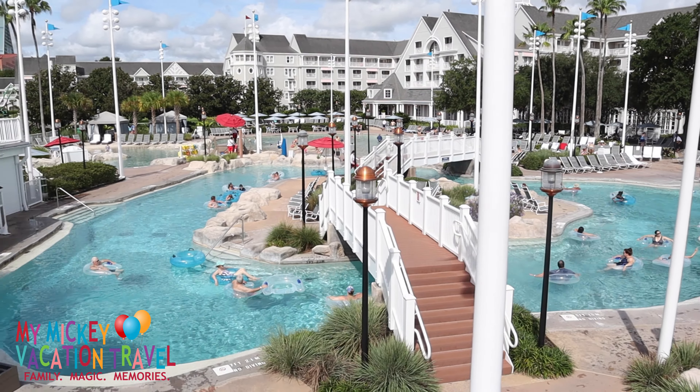Why would you ever want to leave your resort? You don't have to. Located inside Stormalong Bay, Hurricane Hannah's Waterside Bar and Grill is a great place to grab a quick bite to eat and quench your thirst.